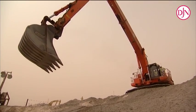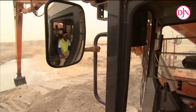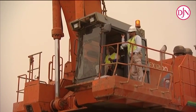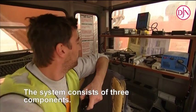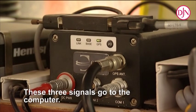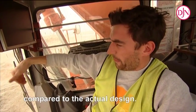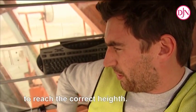Heavy excavators with extended booms bring the island its final shape by trimming and profiling the island's slope. Each excavator and crane has its own computerised survey system using DGPS, allowing work with an accuracy of 10 centimetres. The system consists mainly of three components. These three signals go to the computer, so the operator knows exactly how high the bucket is from the actual design, and knows how much material has to be taken off to reach the correct height.